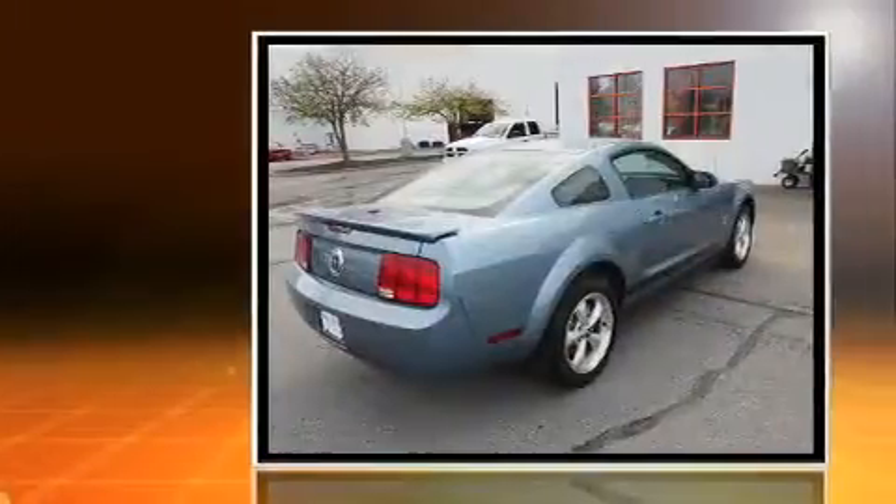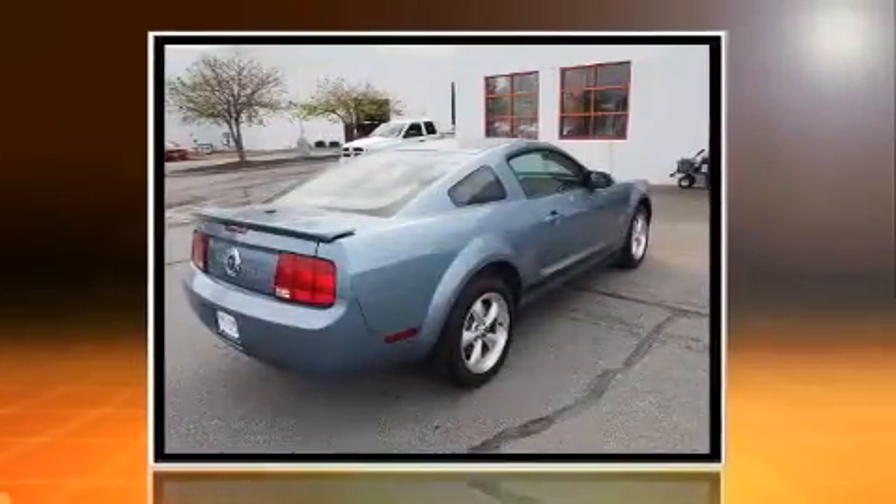Step into the 2007 Ford Mustang. This two-door, four-passenger coupe just recently passed the 50,000 mile mark.